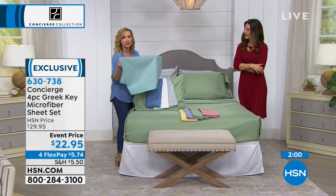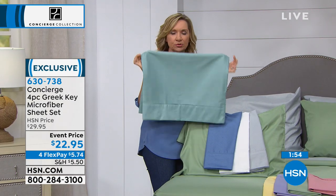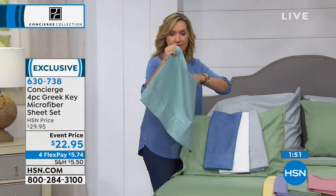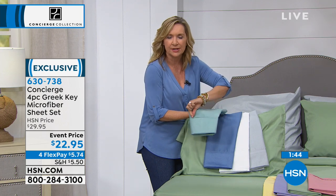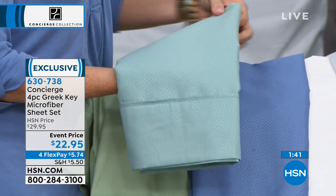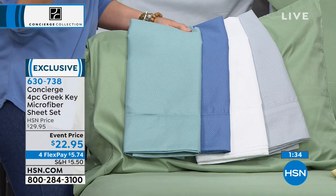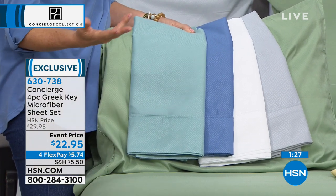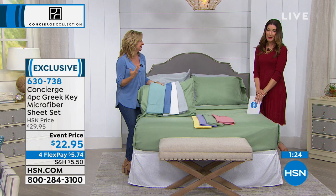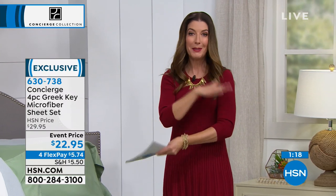The Greek Key sheets have a little more body to them than some of our other microfiber. They have a little more weightiness. You're going to love the look, the details, the little hem treatment on the pillowcases and top sheet, and the colors. They are at a clearance price and brand new. Sometimes you just need to change the color of your sheets, or maybe you're expecting a new mattress and want to start fresh from the bottom up — this is a great place to start.